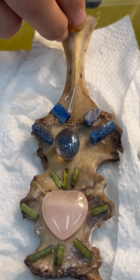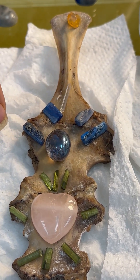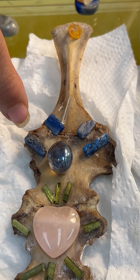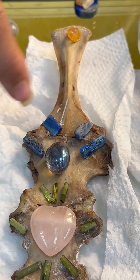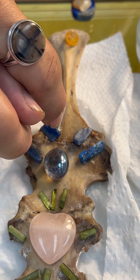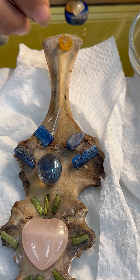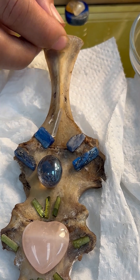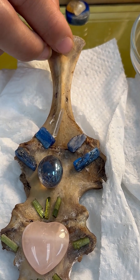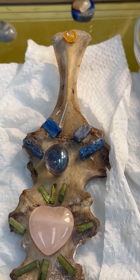We have these blue kyanites highlighting it up above, which are your third eye chakra. Then we have this clear quartz bridging it up to this Ethiopian opal that is placed at the crown. Blessings and healing. Thank you.